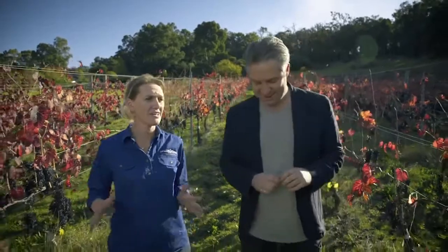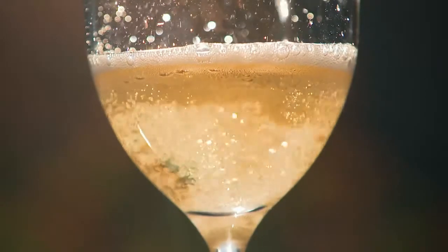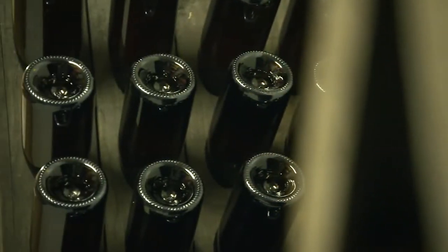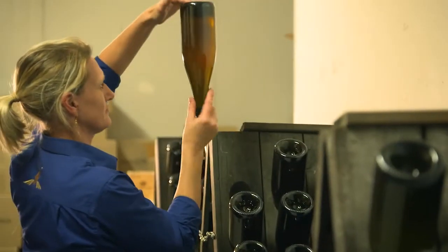What is it? Method Champenoise is a secondary fermentation conducted in bottle with yeast. Firstly, it ferments creating carbon dioxide, which gets trapped in the bottle, creating the bubbles. And secondly, over time, it breaks down to give those yeasty, bready, Vegemite characters that you get in the end product.